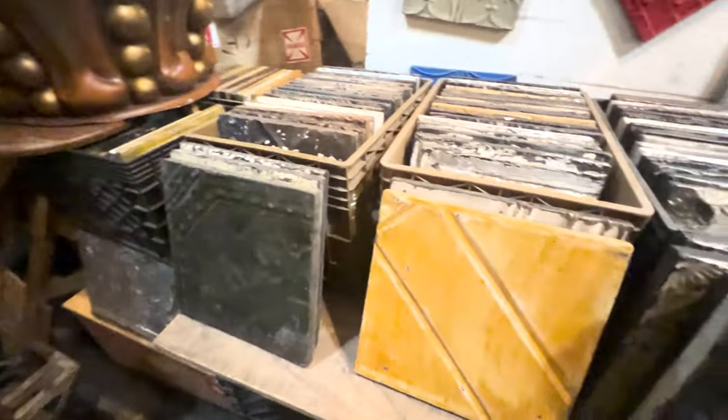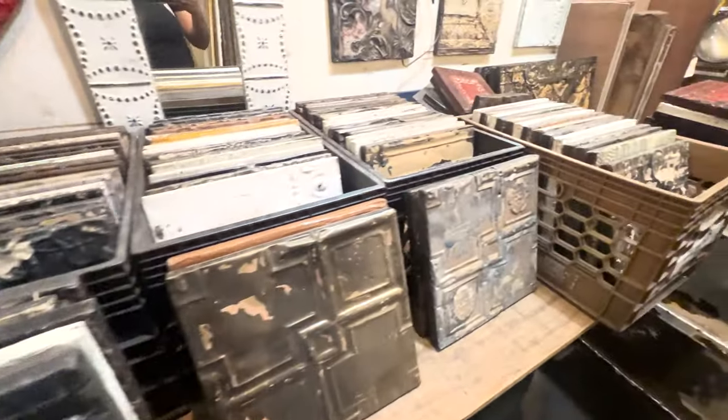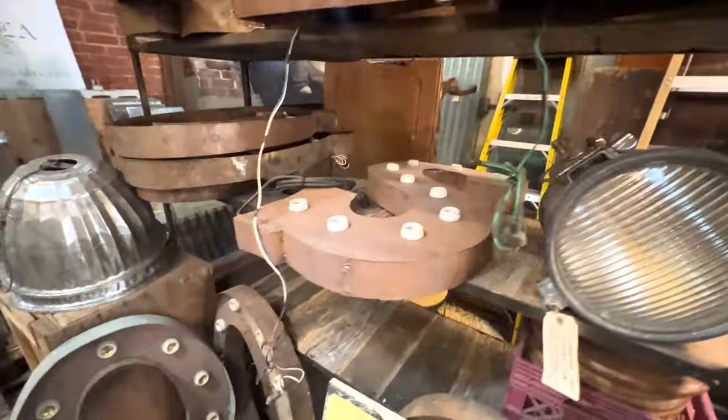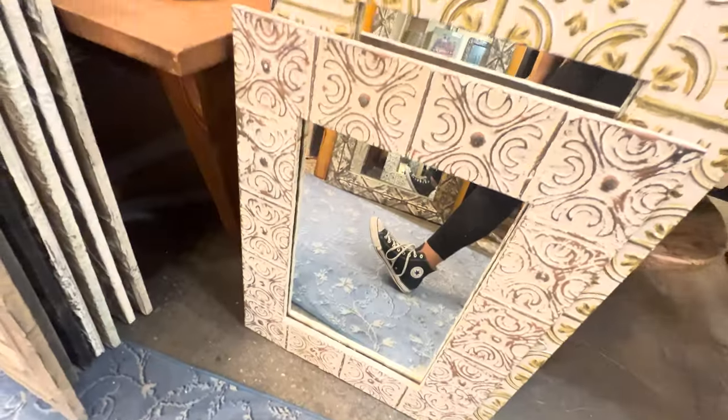These are those panels that I mentioned previously. There are just so many in all these different colors and they made these specifically out of tin. The person that worked at the store told me that after World War II, this tin wasn't really produced much anymore, so now there's an abundance everywhere. So that's what you're seeing right here.